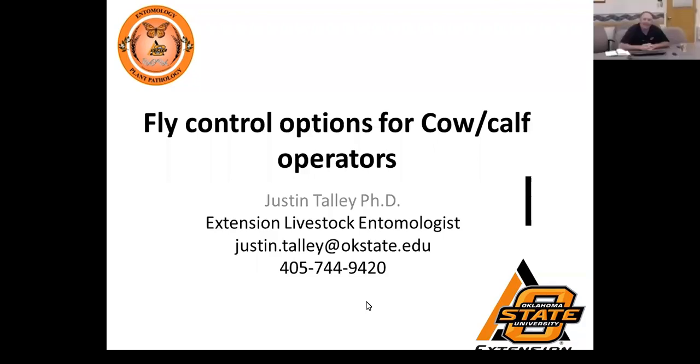Good morning everyone. I want to thank you for this opportunity. Like Sandy said, I'm a former Kansas State graduate — I still bleed purple as much as I can, but I have to wear orange as well. Today I'm going to be talking about fly control options. Most of this talk is going to be focused on cow-calf operators, but if you have questions over any kind of operation, I can address those. At the end of this slideshow I have some slides on equine, as there are specific pests associated with equine and how we control them is a little different from a cow-calf operation.